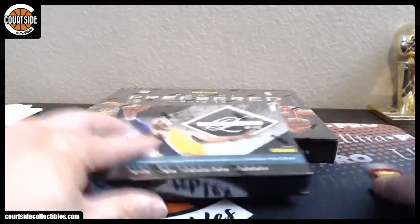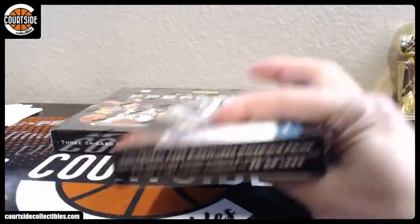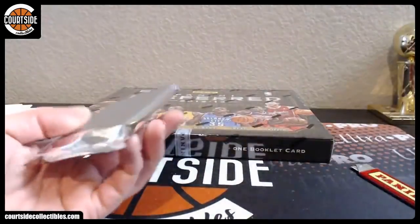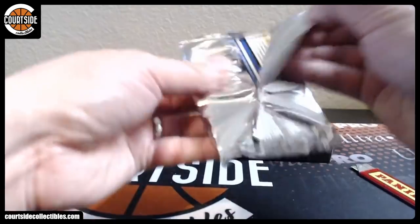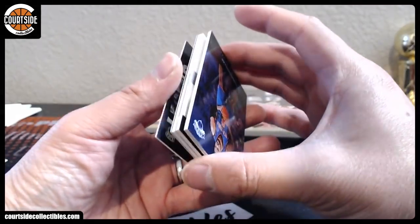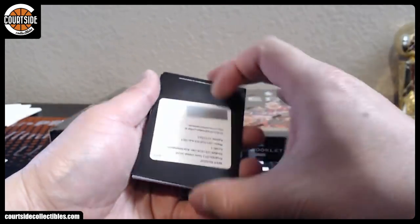All right, 11-12 Limited. We're due for some SP inserts out of Titanium. Oh, Redemption. All right, this is going to be XRCO — oh, XRCT. You'll have to look that one up. Anyone find that one? XRCT — maybe it's Klay Thompson or something.